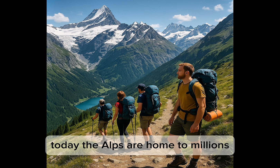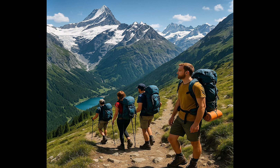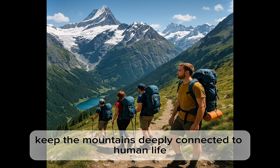Today, the Alps are home to millions and attract tourists from around the world. Ski resorts, hiking trails and picturesque villages keep the mountains deeply connected to human life.